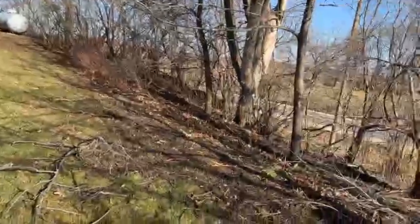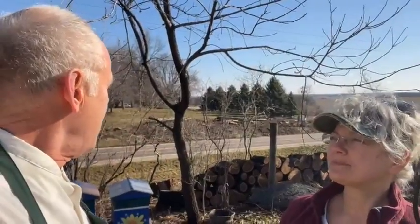Can everybody see how the trees have been cut down here? We're going to be doing a planting here on Sunday in the afternoon — one to three-ish. And we'll be treated to some pizza as well.